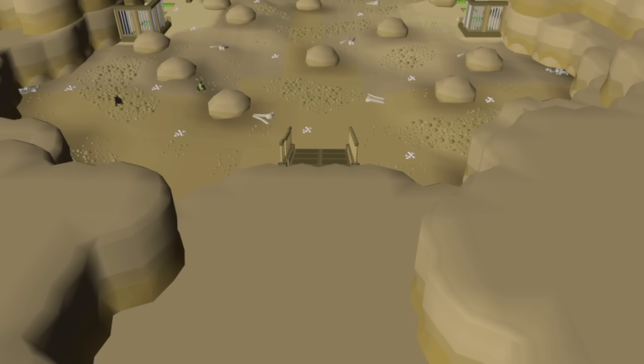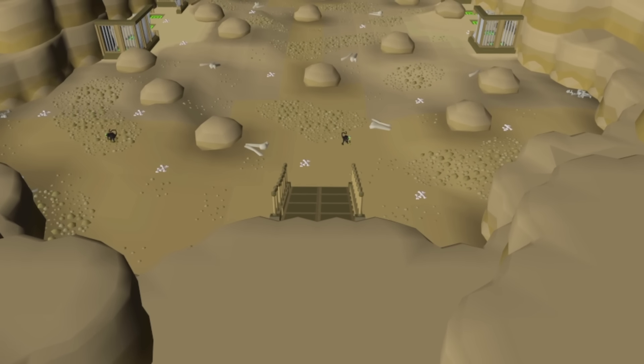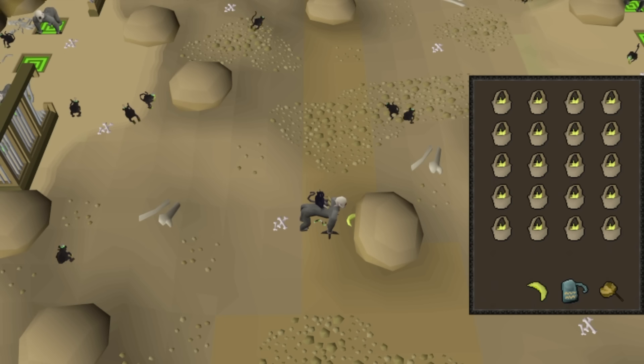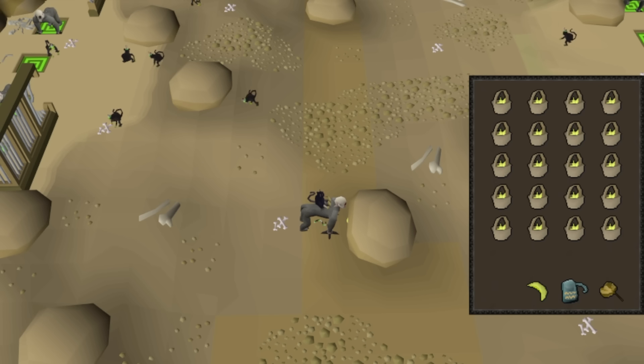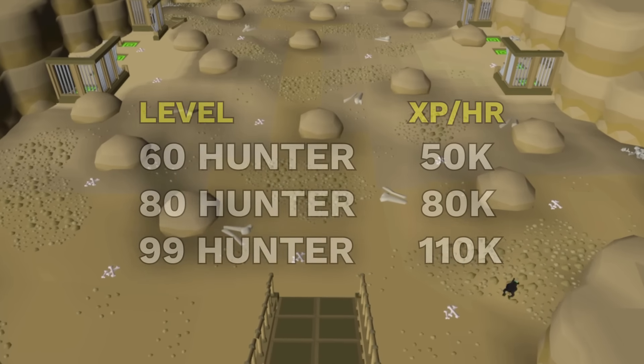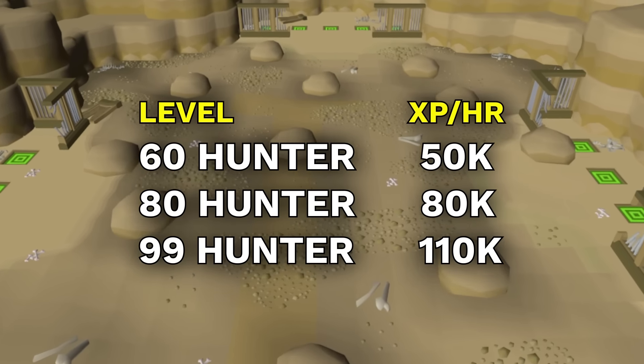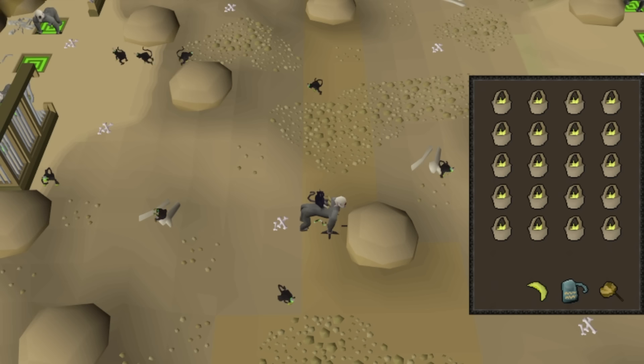With 60 Hunter and full completion of Monkey Madness 2, you can hunt for Maniacal Monkeys. This is one of the most AFK hunter training methods in the game, with AFK intervals lasting 20 to 40 seconds depending on your level. When you unlock it you can expect around 50k XP per hour, scaling up to 110k at 99.